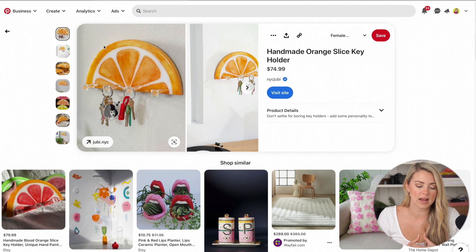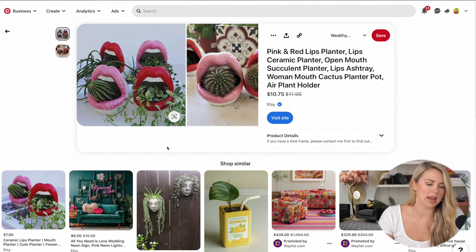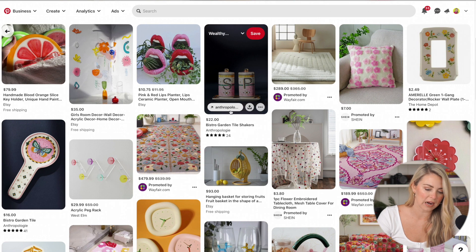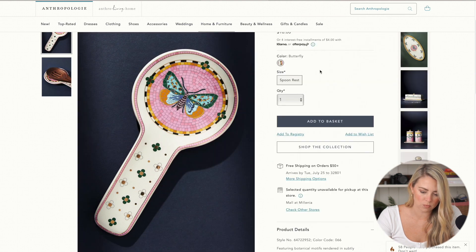I typed in 'home goods' and 'home decor' and this one product popped up — it's a handmade orange slice holder, which was super cute. I was thinking about maybe some sort of ceramic key holder, which I thought was really interesting. As I scrolled down a bit more, a couple of things popped out at me. The first is this lips ceramic planter — I've seen a lot of interesting little ceramics that people put their plants in. The other things that really stood out to me are these Anthropologie tile shakers — there's not only a tile salt and pepper shaker but also a tile spoon rest, and I just think it's so beautiful.